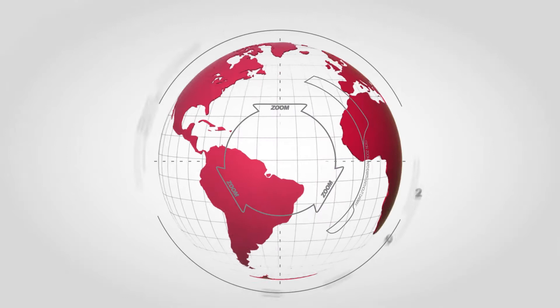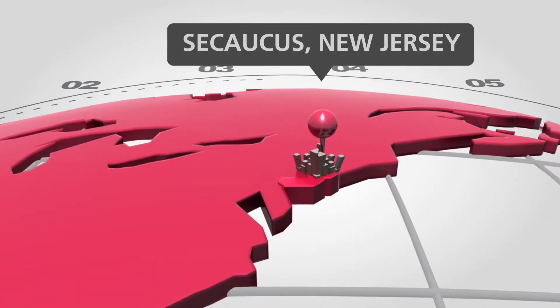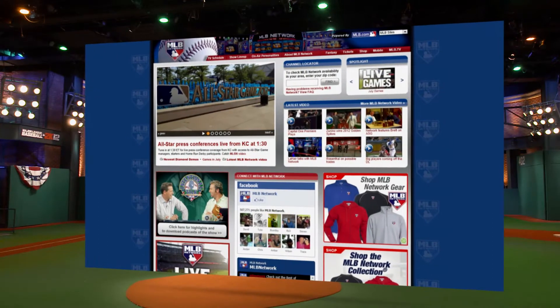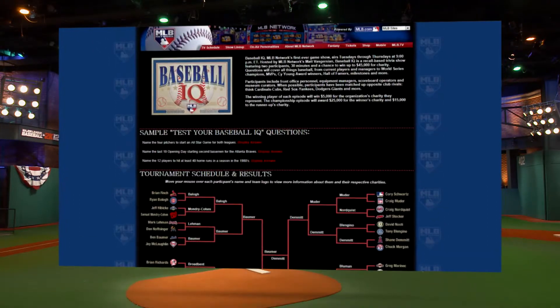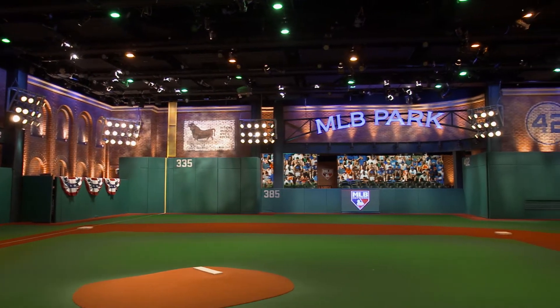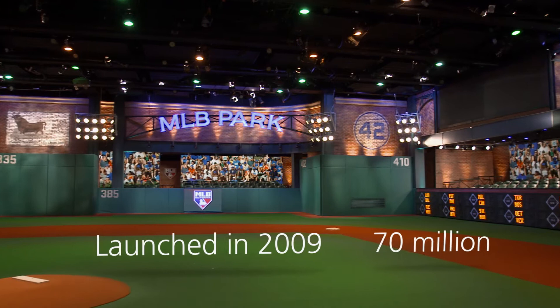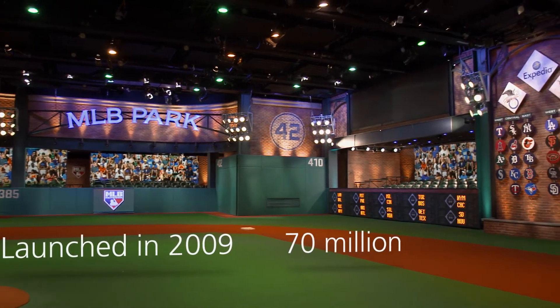Located in Secaucus, New Jersey, MLB Network is the cable television arm of Major League Baseball, telecasting live MLB games and Emmy Award winning original studio programming. MLB Network was launched in 2009 and is now available in 70 million homes in the US and Puerto Rico.